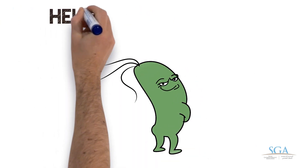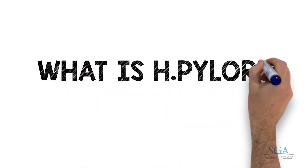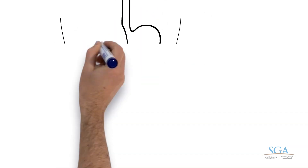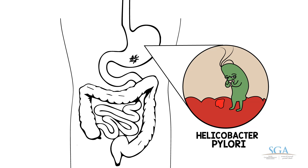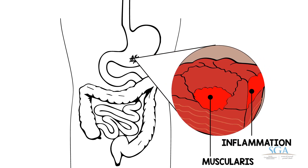Today we will talk about H. pylori infection. What is H. pylori infection? It is a bacterium that infects the stomach and duodenum. The duodenum is the first part of the small intestine.